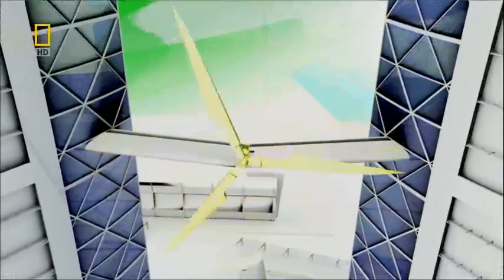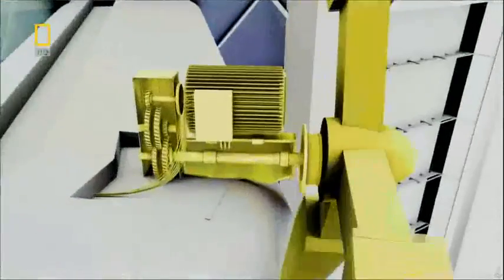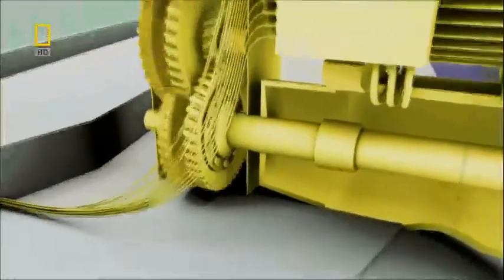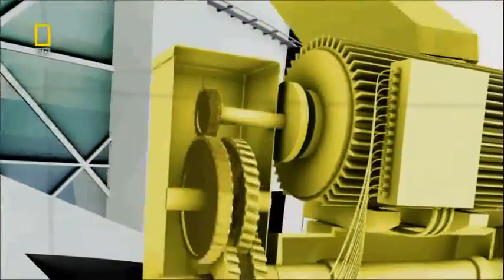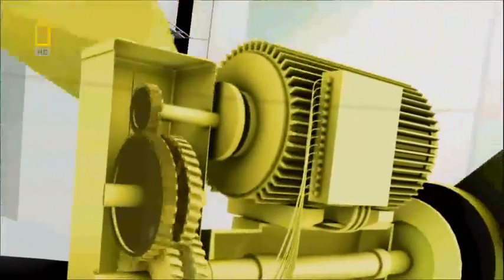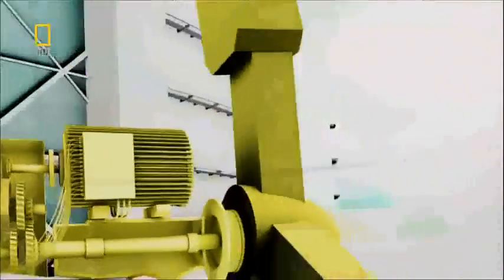The wind's energy will hit the aerodynamic blades, forcing them to rotate up to 38 times per minute. The blades will turn a low-speed shaft which connects to a gearbox. The gears inside will drive a high-speed shaft, spinning it approximately 1,500 times a minute, powering the generator and producing clean energy for the Bahrain World Trade Center.